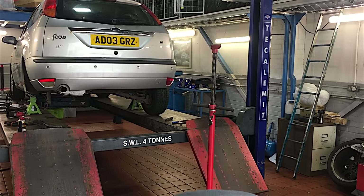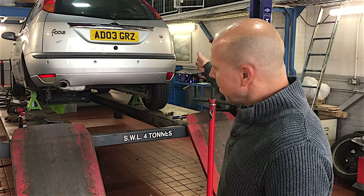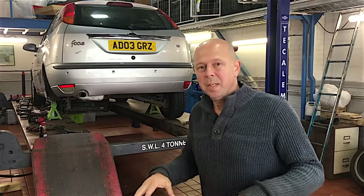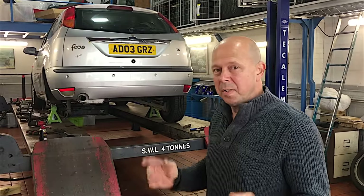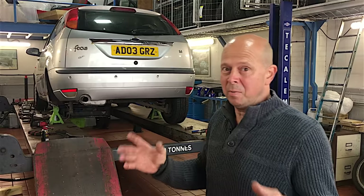Hello everyone, remember this lovely Ford Focus that I said I was going to scrap? At the very end of the last video I did say I'm going to park it outside for a little while and not scrap it straight away.